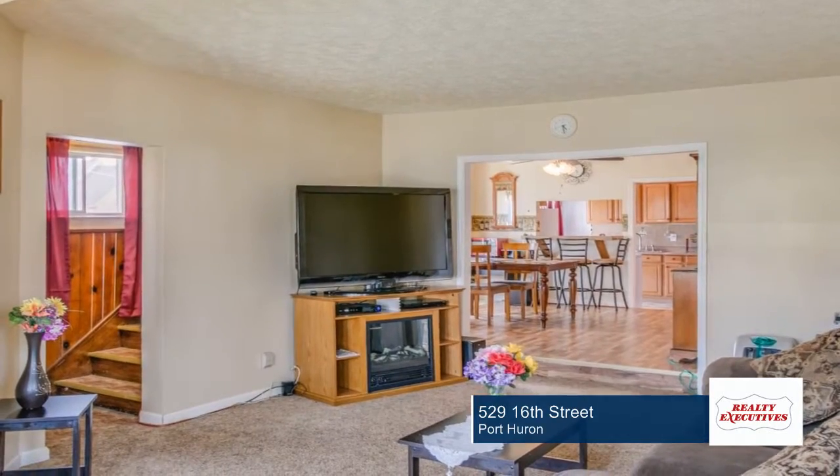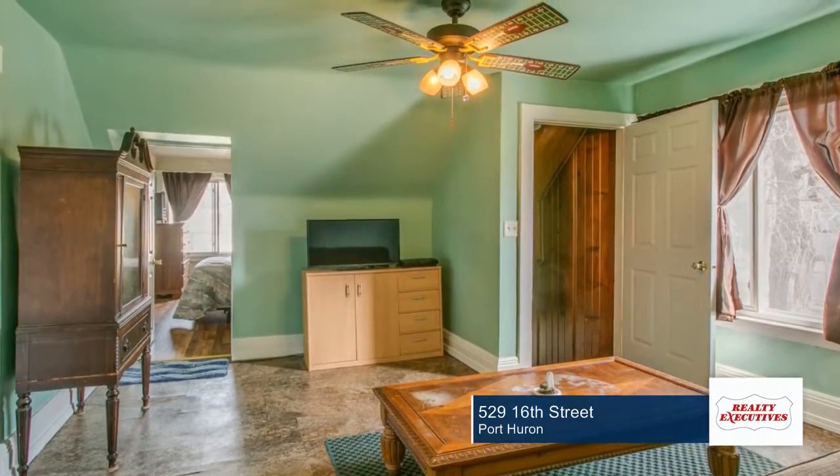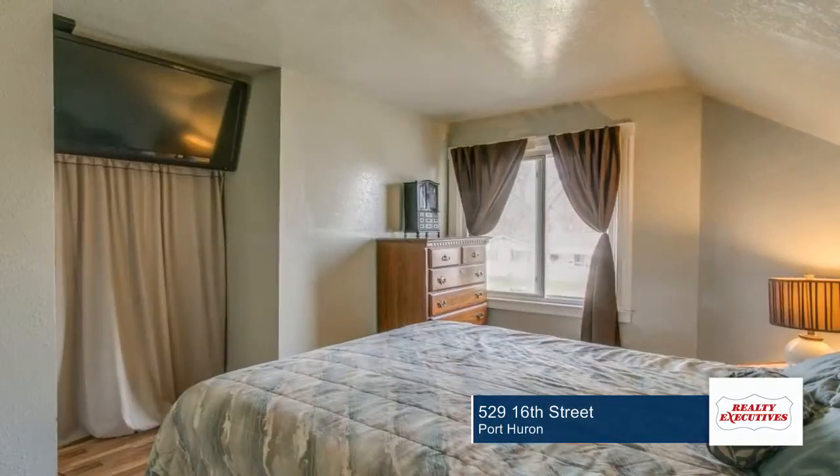It's just a short walk to water, shopping and dining. This home is in the Urban Pioneer program, so you could receive up to $5,000 towards purchase.